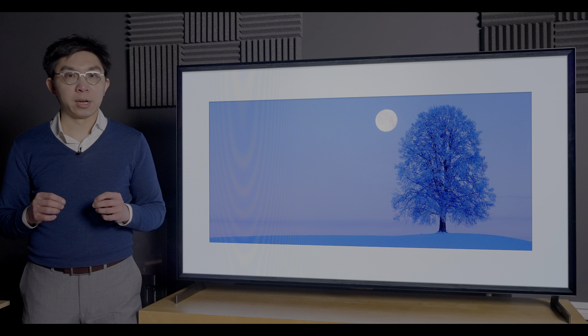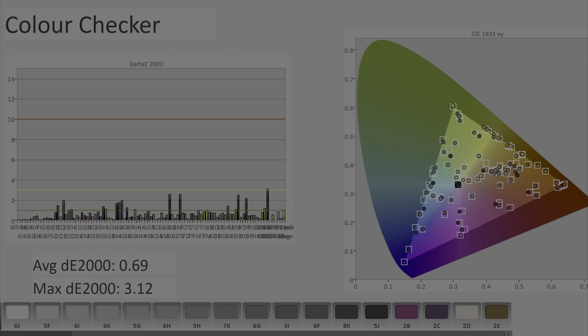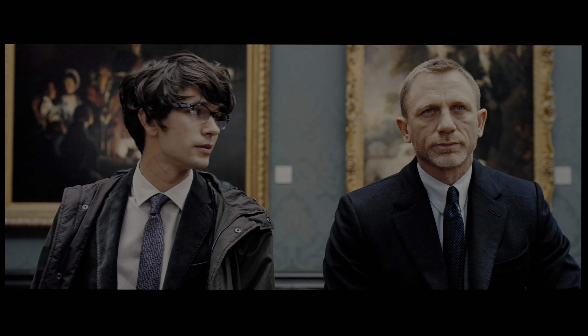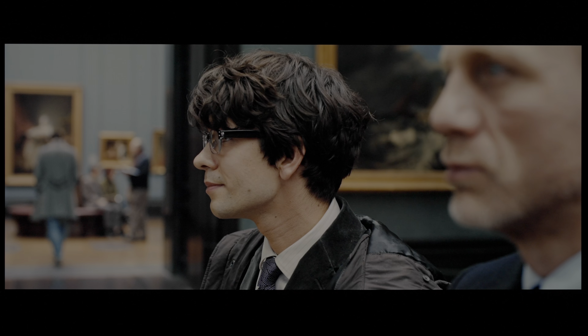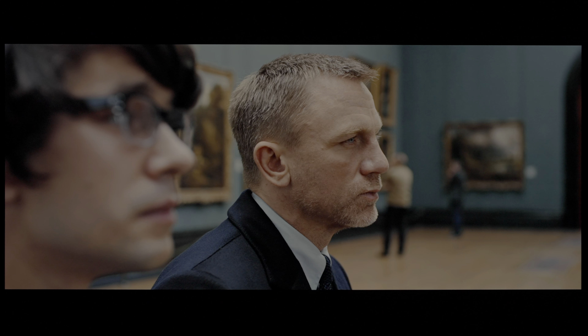SDR color accuracy was excellent after calibration, with average delta error measuring below 1 on this challenging 140-patch ColorChecker SG chart, and only 1 hue slightly exceeding the humanly perceptible threshold of delta error 3. As a result, general colors including skin tones looked natural and accurate in SDR movies, faithfully reproducing the creative intent.